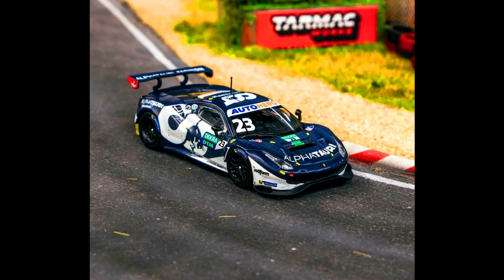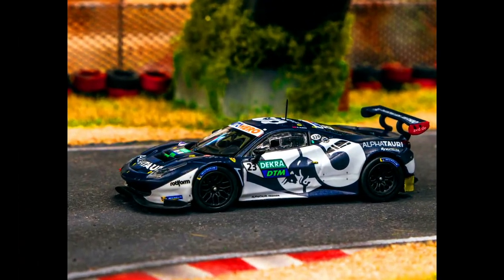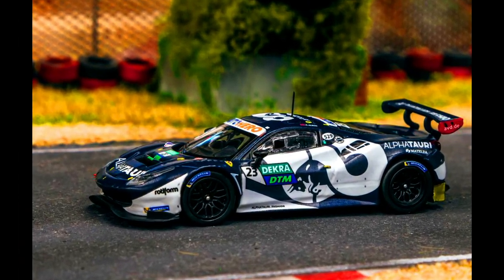Driven by none other than Alex Albon, this Ferrari 488 GT3 won the DTM race at the Nürburgring in 2021. Pre-order has been started.